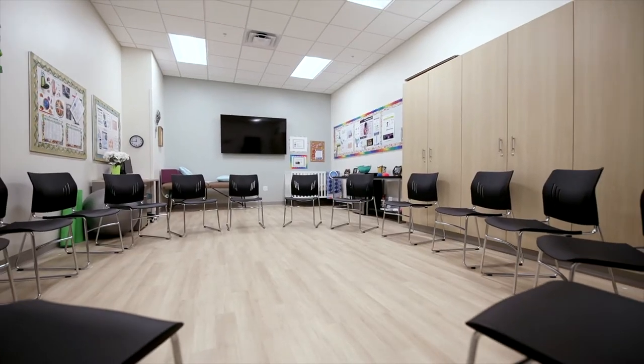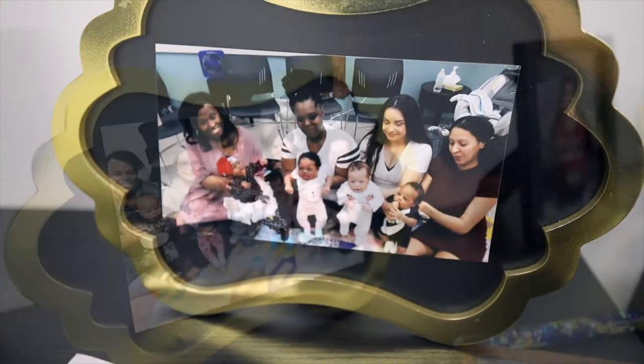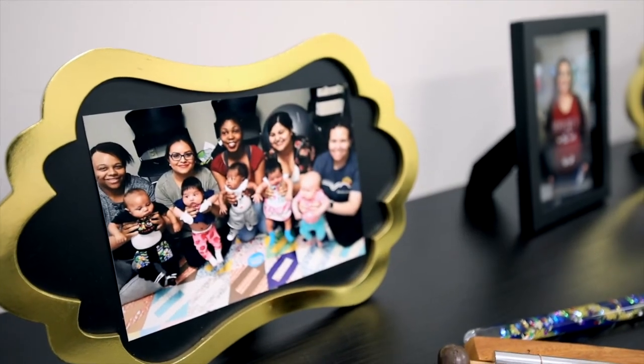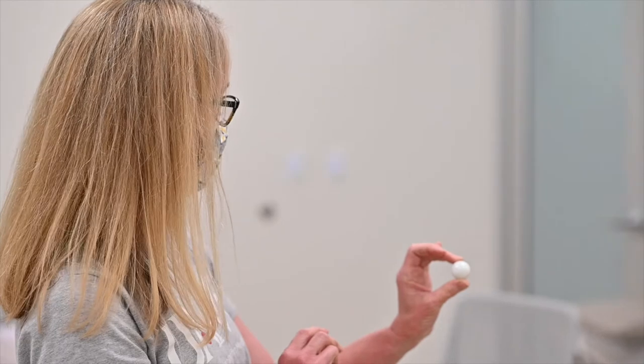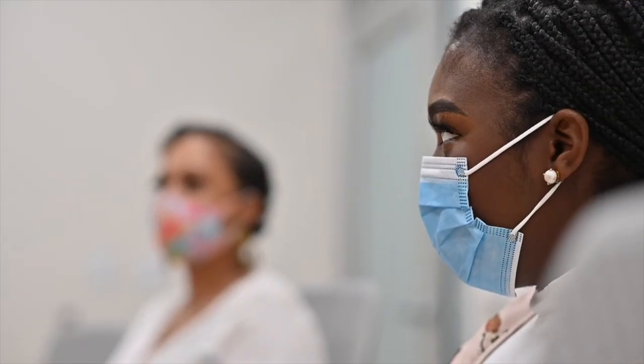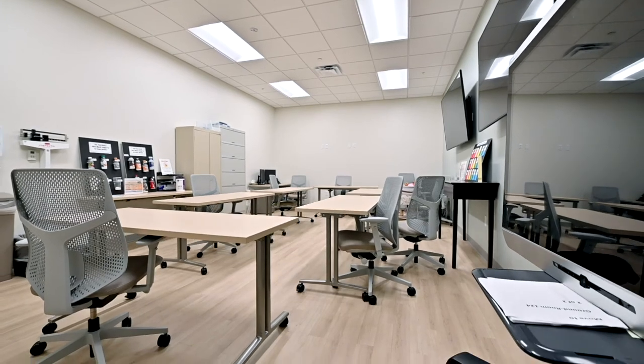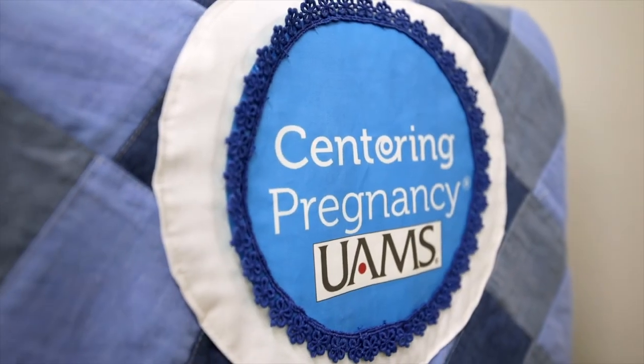One of the things I love most about UAMS is the huge emphasis on education. We want those patients to be empowered with the education to make the best health care decisions that they can. We have weekly classes for breastfeeding in Spanish and in English. We have childbirth classes, newborn care and safety which includes CPR, diabetes education that's also offered in English and Spanish and virtually, and you get to meet with a dietitian and a pharmacist.